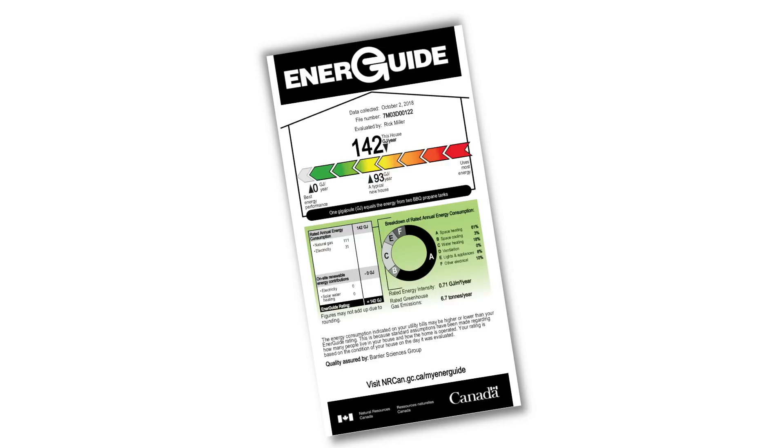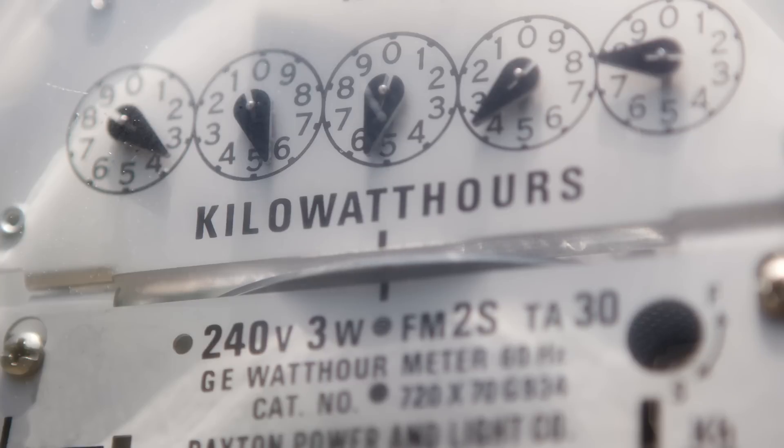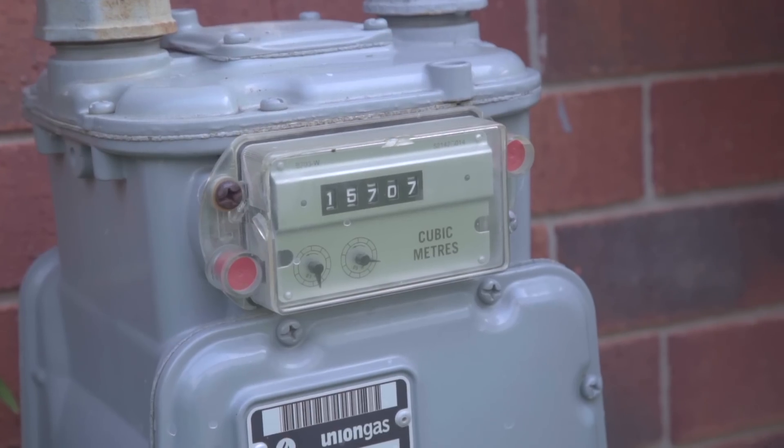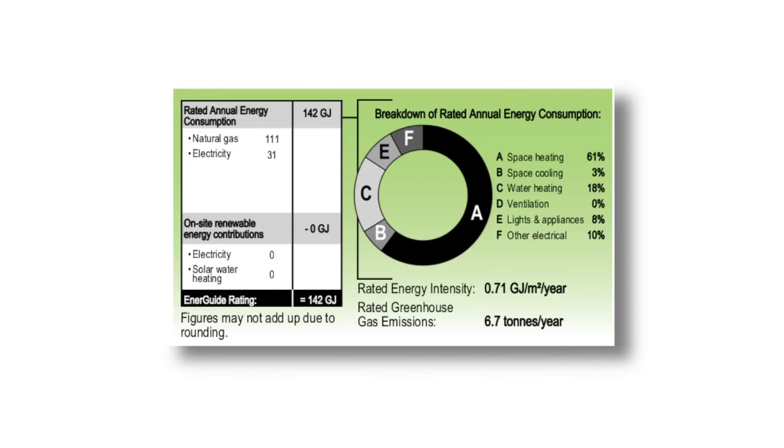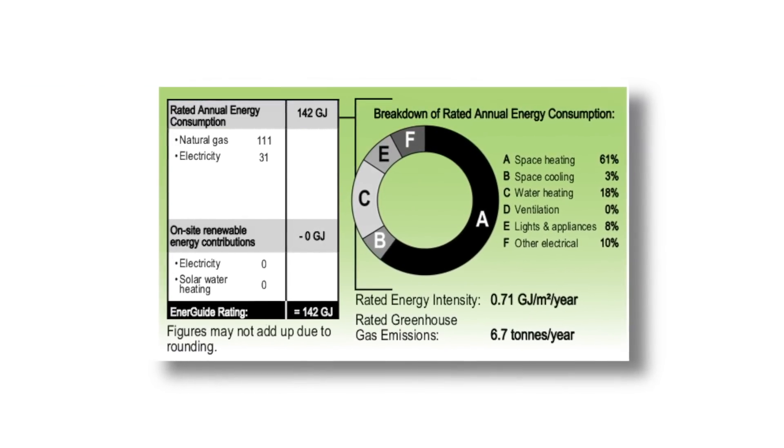The current system of the ERS is called version 15. The big difference between the current version and the previous version is that we now measure the energy usage of a home in gigajoules of energy. Gigajoules are a unique unit in that we can translate units of hydro or natural gas being used into gigajoules and show the overall energy usage of that home.